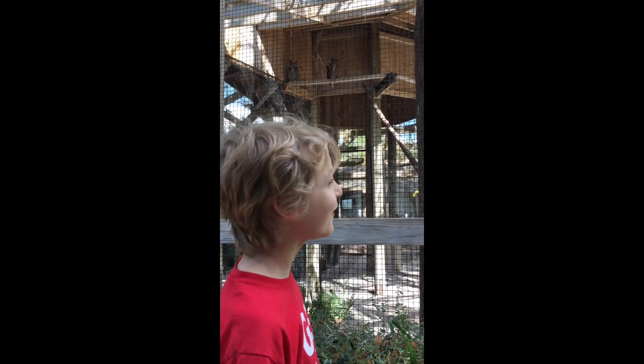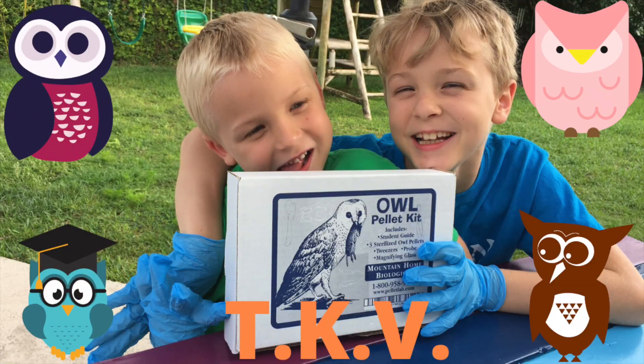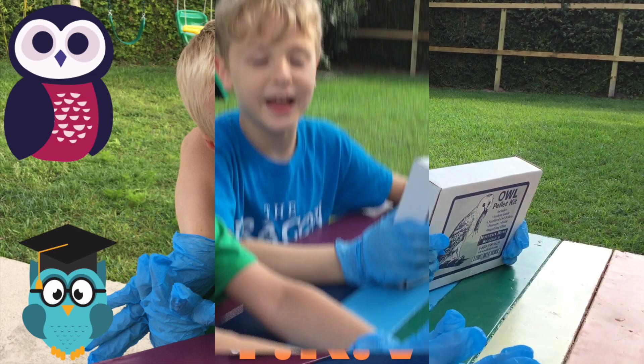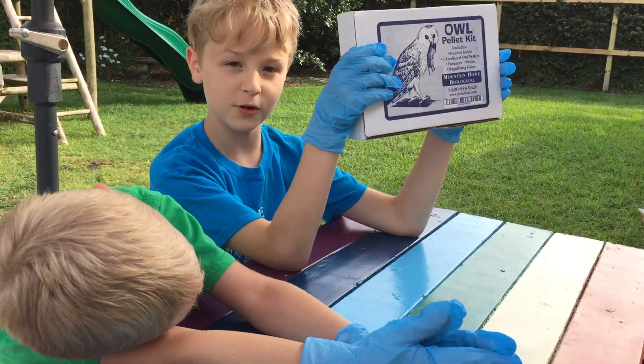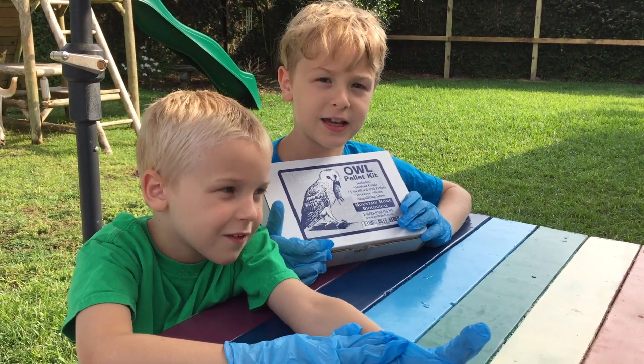Look at those owls. I love owls. I want to learn more about owls today. I really like owls, so we're going to explore an owl pellet today. Do you know what an owl pellet is?